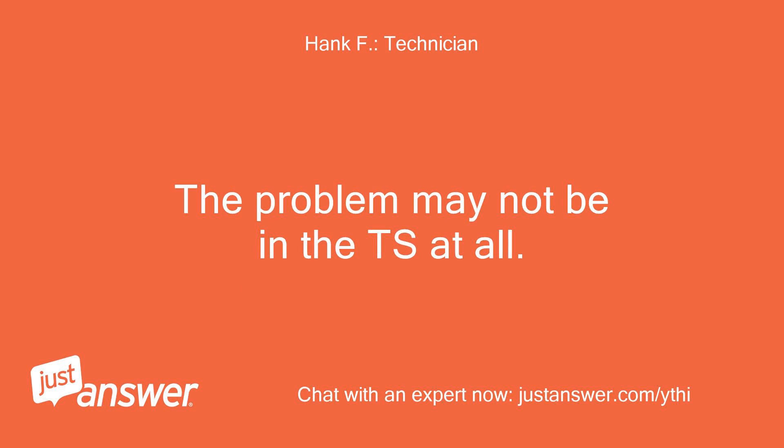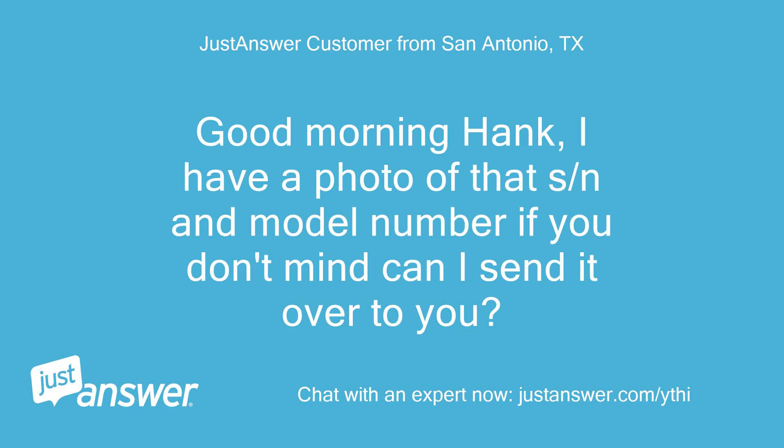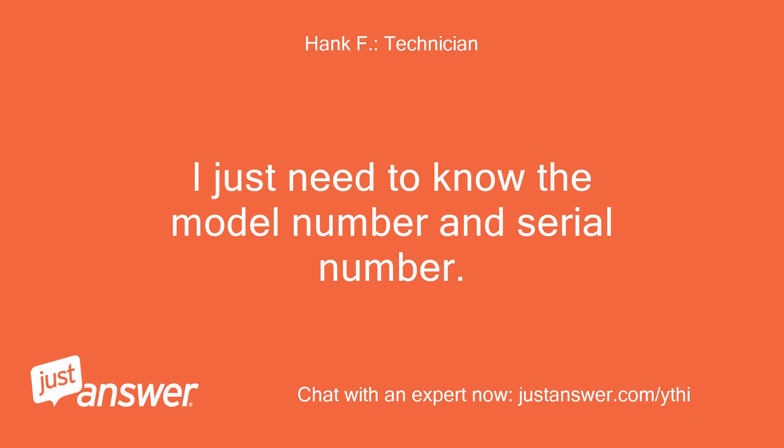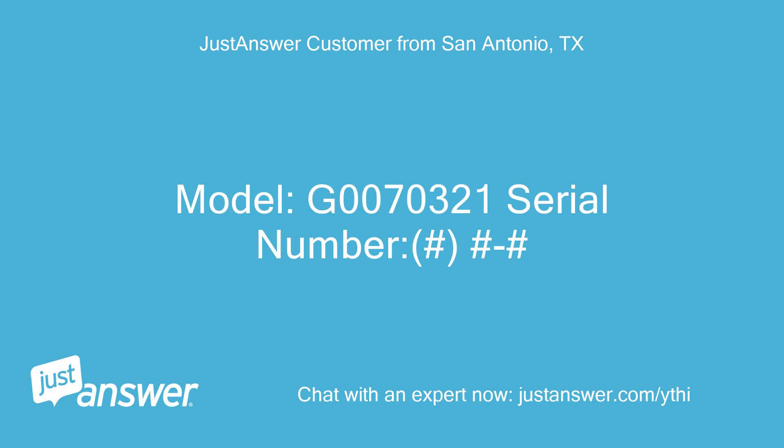The problem may not be in the transfer switch at all. Good morning Hank — I have a photo of that serial number and model number; if you don't mind, can I send it over to you? You can send a photo if you want, but I don't need it — I just need to know the model number and serial number. Model: G0070321, serial number: [redacted].